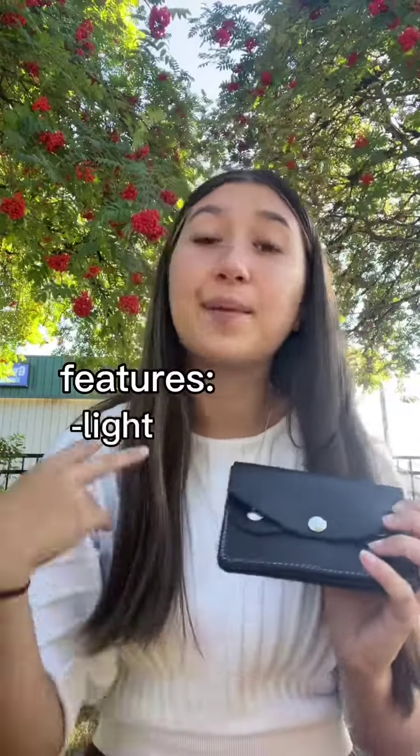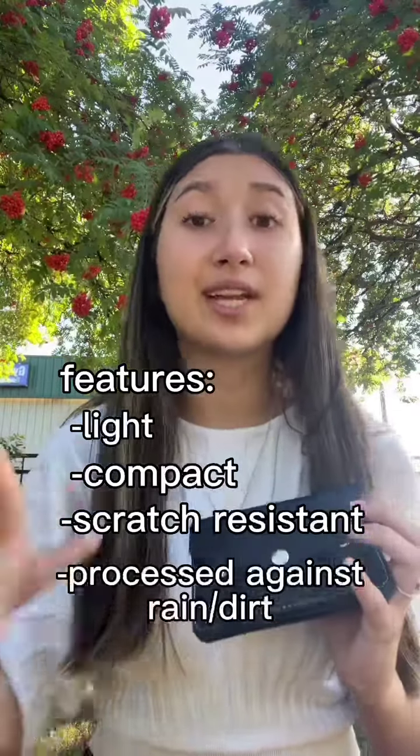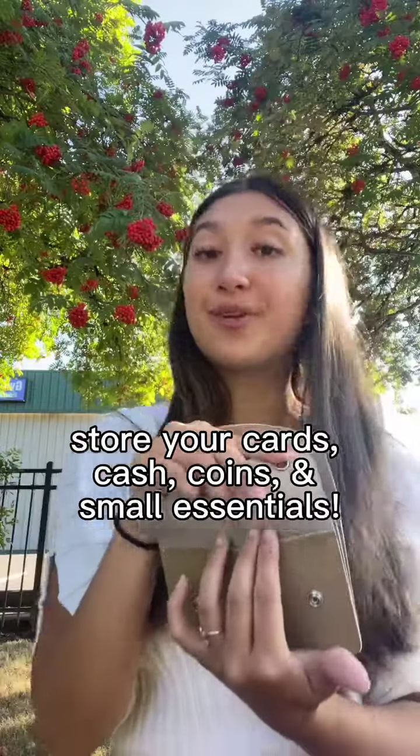Not only am I obsessed with how it looks, but there are also so many great features that come along with it. It is light, compact, and it's scratch-resistant as well as protected against any rain and dirt. The inside also has two inner compartments — one for your cards and one for cash — as well as an outer pocket for any coins and small essentials.